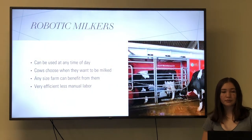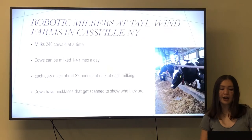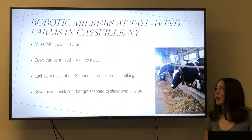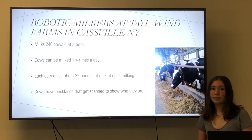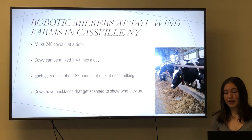Next we have robotic milkers. Robotic milkers can be used at any time of day and cows choose when they want to be milked — they can be milked one time or up to four times, and it's up to the cow. Any size farm can benefit from robotic milkers and they are very efficient because there is very little manual labor needed. I visited the robotic milkers at Tailwind Farms in Casper, New York. They milk 240 cows and can milk four cows at a time. Each cow gets milked about one to four times a day, and each cow has a necklace to track how many times a day they got milked and how much milk they gave. Each cow produces an average of about 32 pounds of milk at each milking.